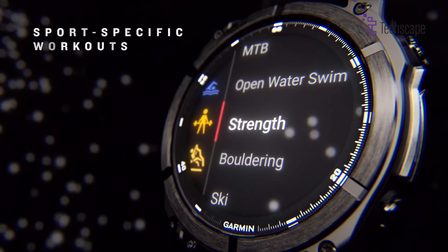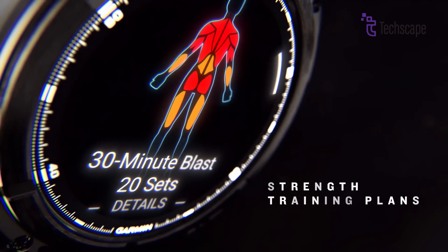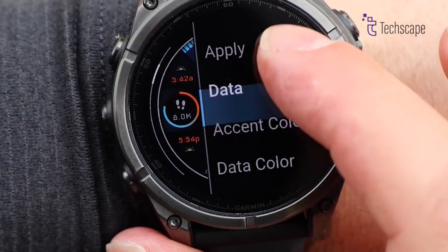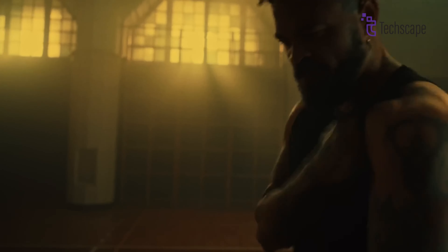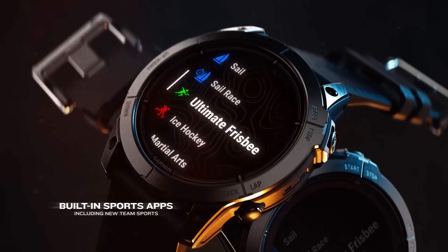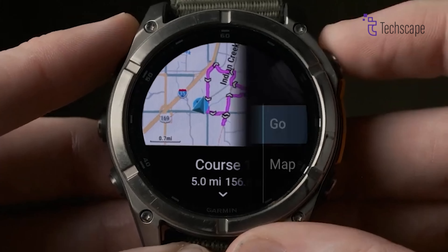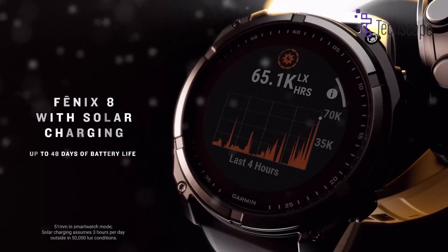The watch has an impressive array of health and fitness tracking features, including advanced training metrics, body battery energy monitoring, and comprehensive sleep analysis. Athletes will appreciate the watch's ability to create custom training plans, track recovery times, and provide real-time performance insights across multiple sports modes. The vivid AMOLED display offers exceptional clarity in any lighting condition, from bright sunlight to complete darkness.